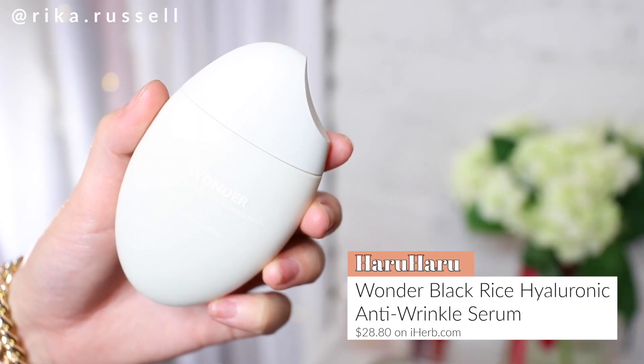Last but not least in the skincare category, this is the Haruharu Wonder Black Rice Hyaluronic Anti-Wrinkle Serum. I've featured this in several of my skincare videos before and I absolutely love this. It balanced out my skin tone, nourished, moisturized, and on top of that, it smells like lavender and eucalyptus. It literally feels like you are having a spa treatment every time you use it. Super clean, easy to use — I highly recommend checking out Haruharu's line of skincare.